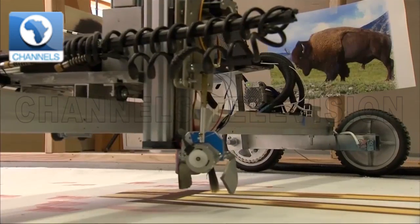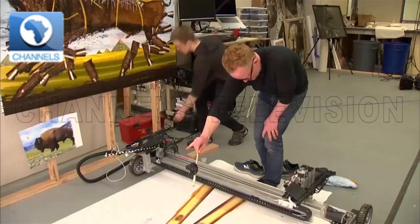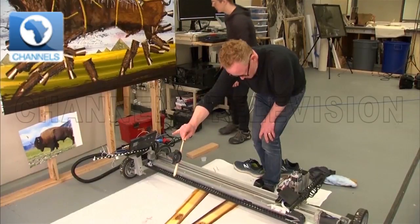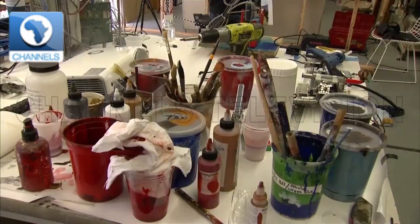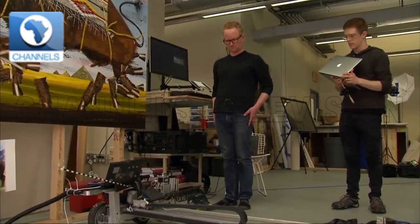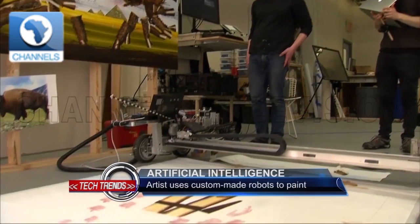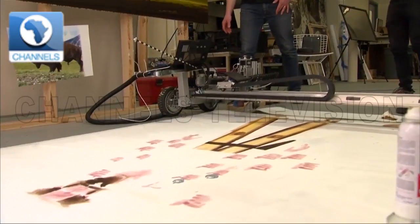The rover robot can drive across a large flat surface and make marks under the guidance of a painter. It can move horizontally and vertically and be fitted with different types of tools such as an airbrush, a regular brush, or a scraping tool. Two onboard computers send hundreds of instructions per second to the different motors that send data about the location of the robot, while a third remote computer interacts with the system to send commands given by the artist.